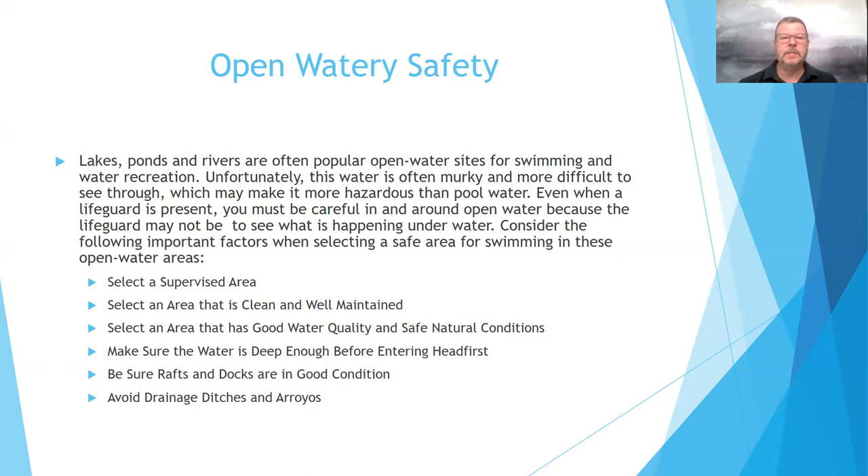When selecting a safe area for swimming in open water, consider these factors: select a supervised area that may have a lifeguard or other adults present. Select an area that is clean and well maintained. Select an area with good water quality and safe natural conditions. Make sure the water is deep enough before entering head first. Be sure rafts and docks are in good condition. Avoid drainage ditches and arroyos because those can have fast-moving water, which also carries hazards like water moccasins.